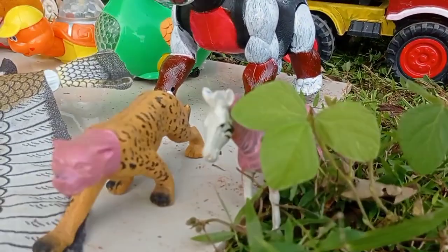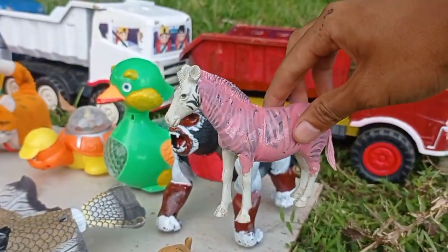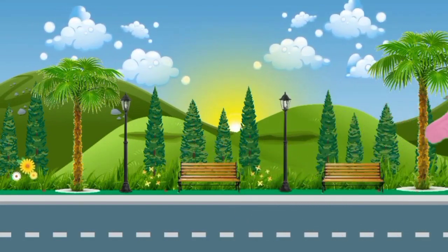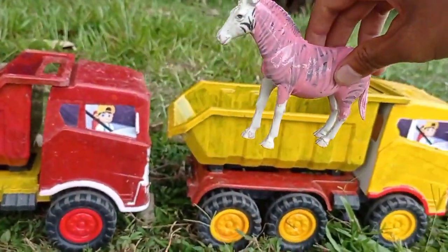Wow, lihat teman! Dan di sini ada hewan yang lucu, teman. Wow, wih! Kita langkut ke dalam mobil, teman. Yudih!